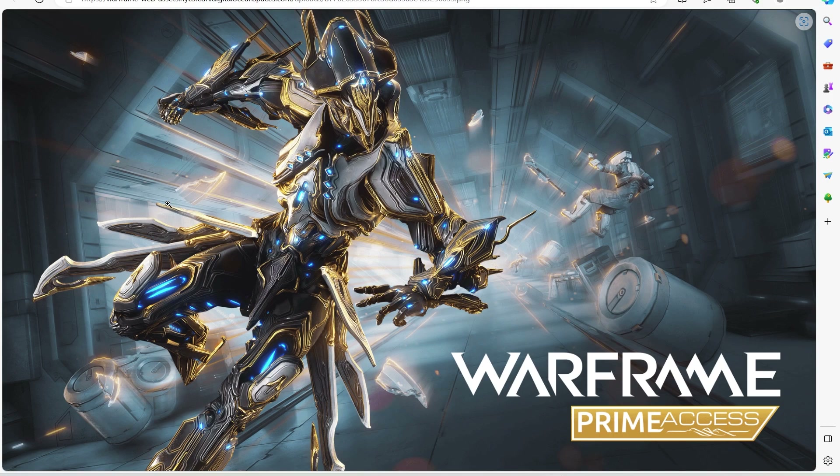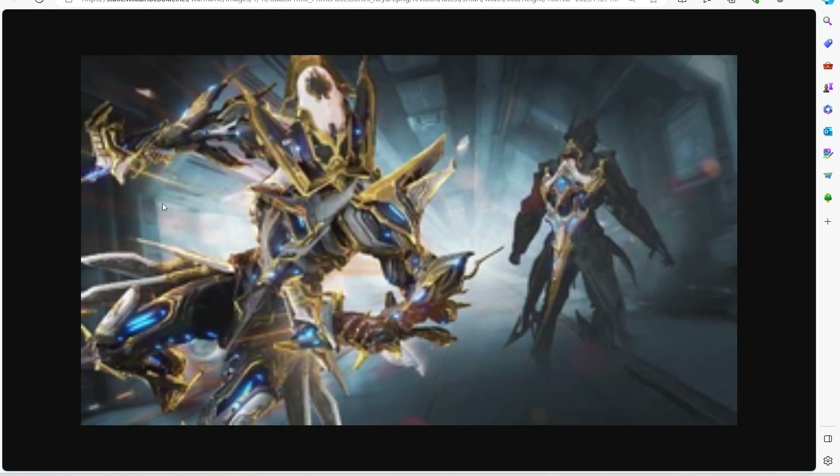Obviously from the original Gauss, with a clear vision of the Prime skin — going back to this, this is definitely a Prime helmet and a newer model. So that means you're getting a new Prime helmet for Gauss. It's a little disappointing, you know, a little disappointing.